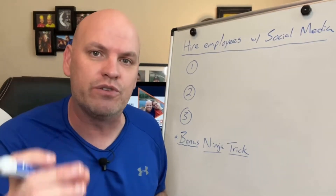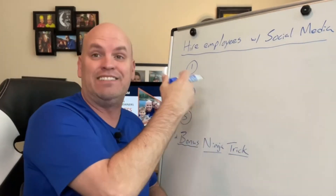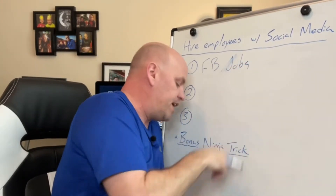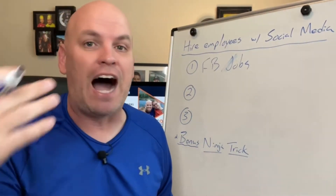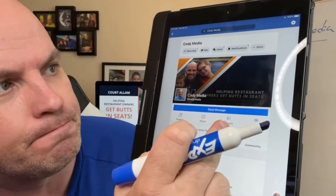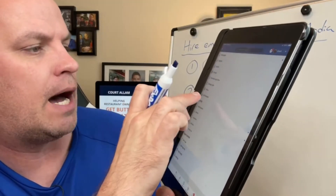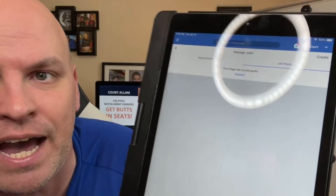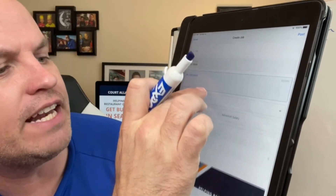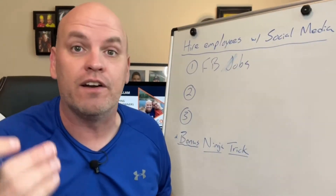The first strategy is to create a place where people can apply. The first place I would start is Facebook Jobs. Some people use Indeed or other platforms, but I haven't seen much luck with restaurants doing that. If you go to your Facebook page — I'm on an iPad here so it looks a little different — you should have an option for Managed Jobs. Go ahead and create a job. Here's a couple of things you'll want to think about: how can you set yourself apart from other people?